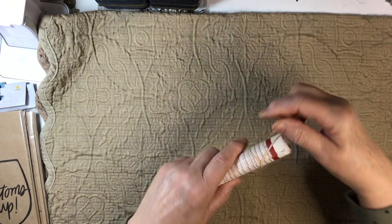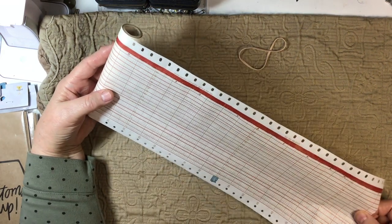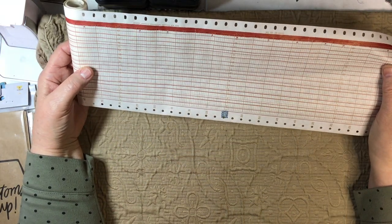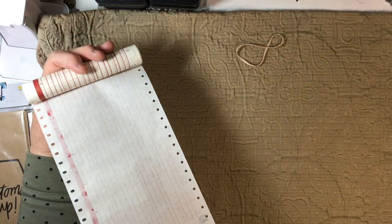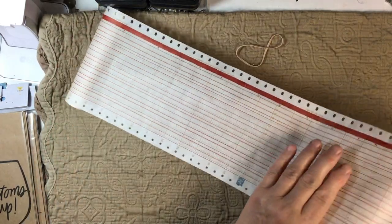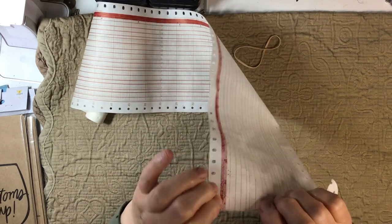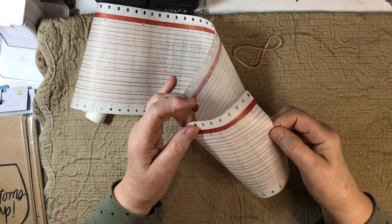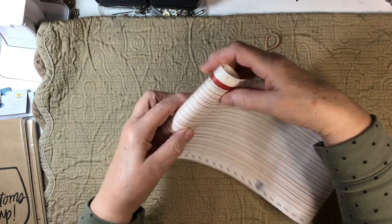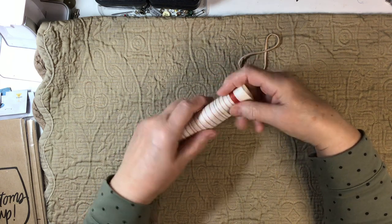And here we have a roll of paper. Is this like EKG paper, I wonder? Suzanne, you're going to have to let me know — I think it is! This is awesome, it feels so nice — a tissue-like quality, thin, fun to collage with and play with, and it makes noise. Love it!